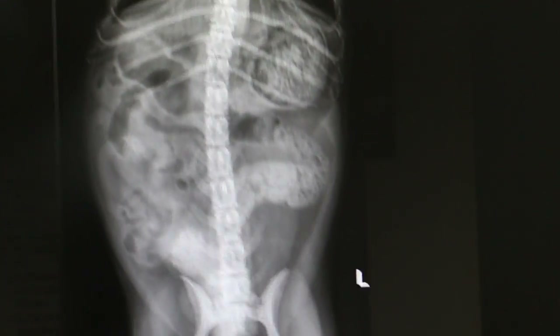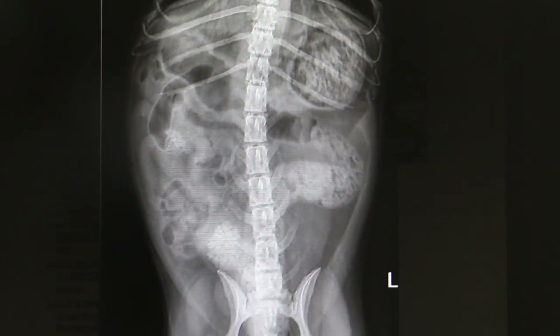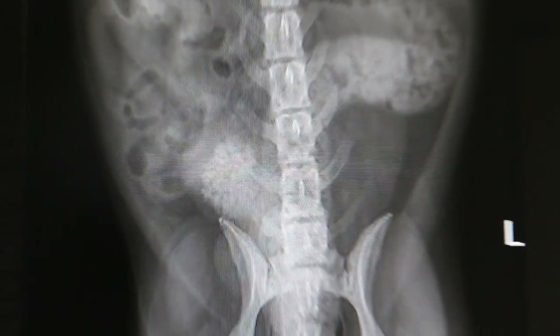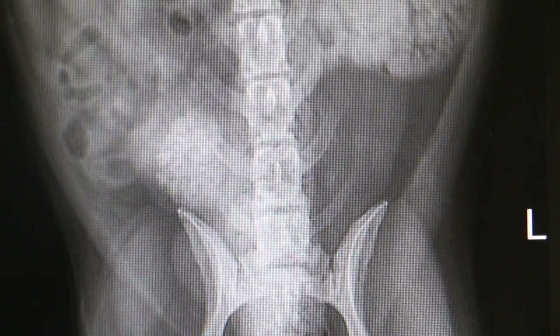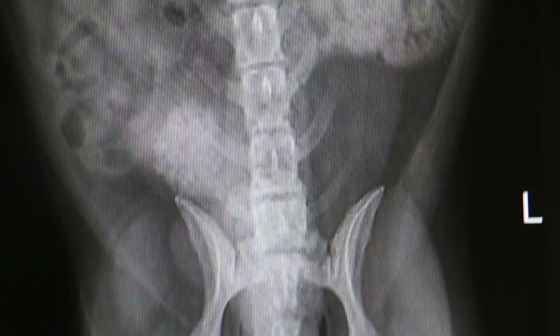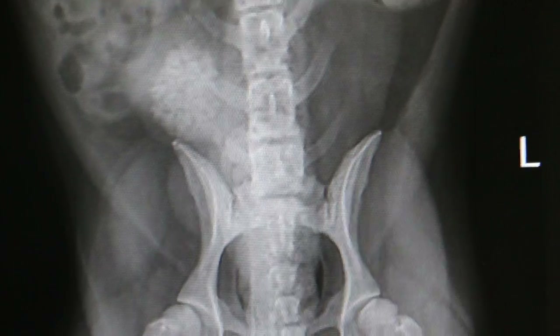Now we see the other x-ray. This one I have not labelled. The bladder stones have been visible after an enema was given to the dog, and this is the second x-ray taken.